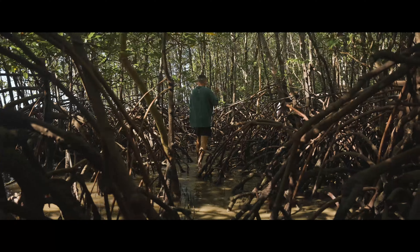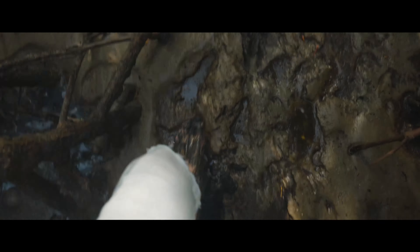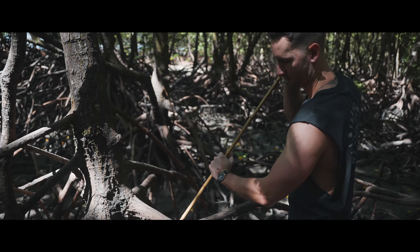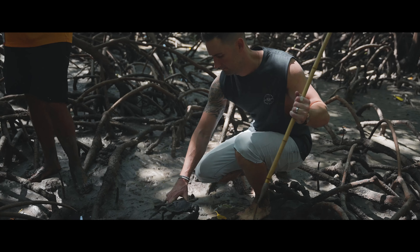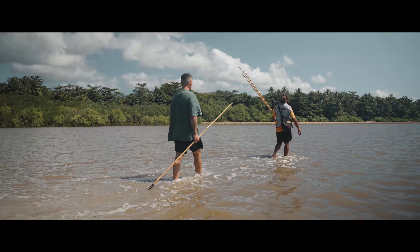We picked up some spears and went hunting for mud crabs. If you fall over it's just mud — just think of this as your free mud rut. So we've just been through the mangroves behind us here. We've all got a crab each and we're going to head back and cook them up and see what they taste like.